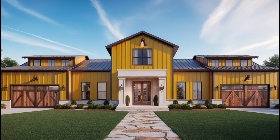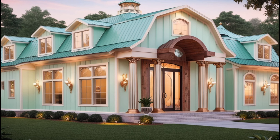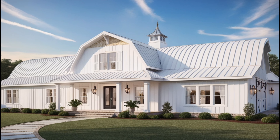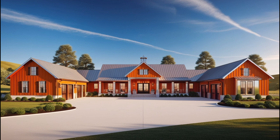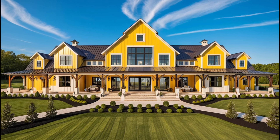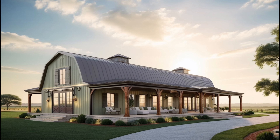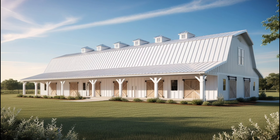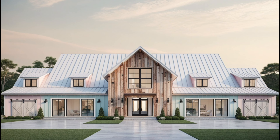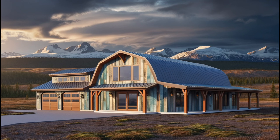In the bedroom, go for soft textures like silk or velvet for your bedding. Add a tufted headboard in a rich fabric and choose nightstands with mirrored or metallic finishes. Crystal lamps or sconces will add that perfect touch of glam. In the bathroom, glam up your barn dominium with marble or quartz countertops, sleek faucets in gold or brushed nickel, and a statement mirror with an ornate frame. If you have the space, consider a freestanding soaking tub with a chandelier overhead to create a luxurious retreat.